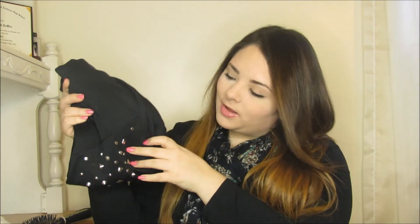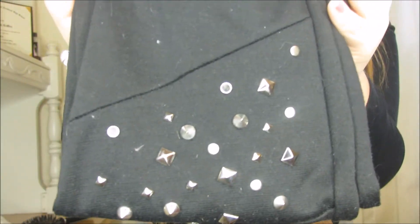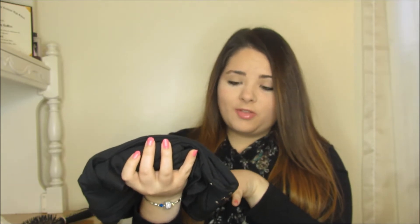My last item from Fashion to Figure is this pair of studded leggings. They have little studs and spikes on them — some bigger diamonds, square studs, and pointy spikes. These would be really cute paired with that jacket I just showed, making a really edgy but feminine outfit that I think would look really cool.